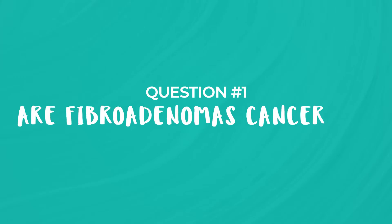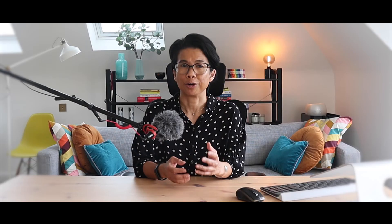Let's address some common questions people ask about fibroadenomas. Are fibroadenomas cancerous? No — fibroadenomas are not cancerous, they are benign. However, it's essential to get any breast changes evaluated by healthcare professionals to rule out any other condition.